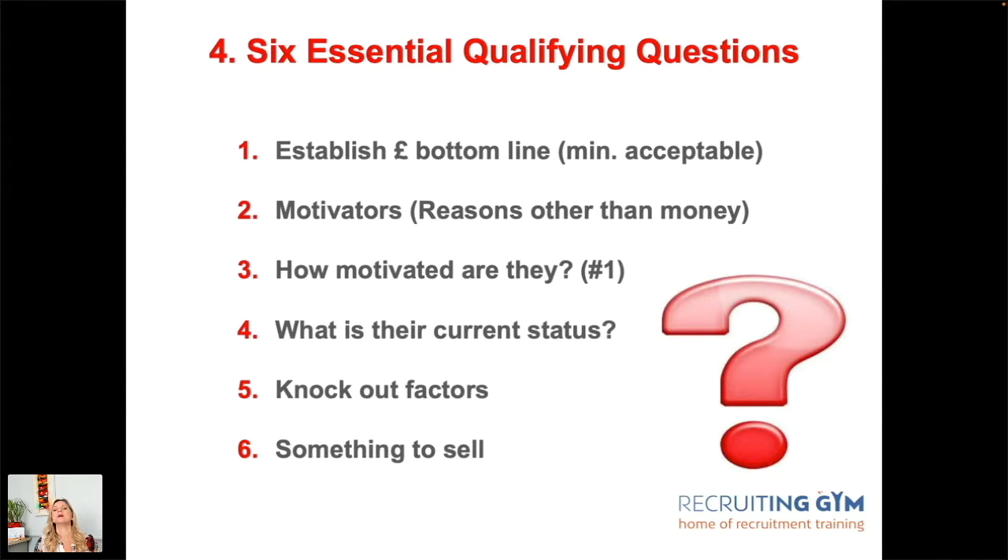One of the less obvious questions is about knockout factors: 'What would stop you taking your ideal job — you've been offered it, it's the right salary, right location, nothing's wrong — what could potentially stop you?' It could be a counter offer, or it could be family — a partner not wanting them to work in a certain place or travel in winter. These things come out of nowhere and can knock out a placement. So in phase one, we're establishing all the information we need to make the right match.